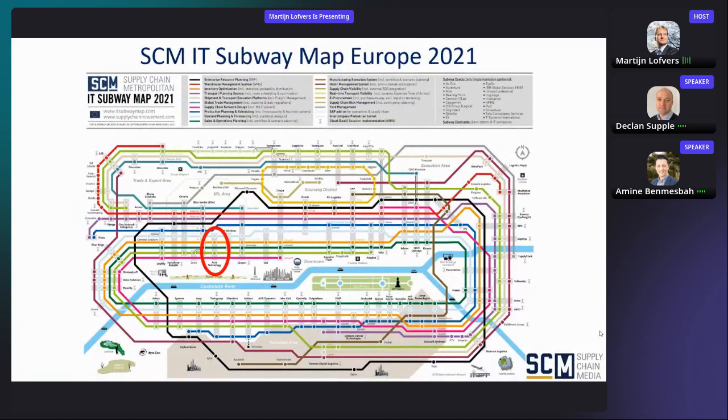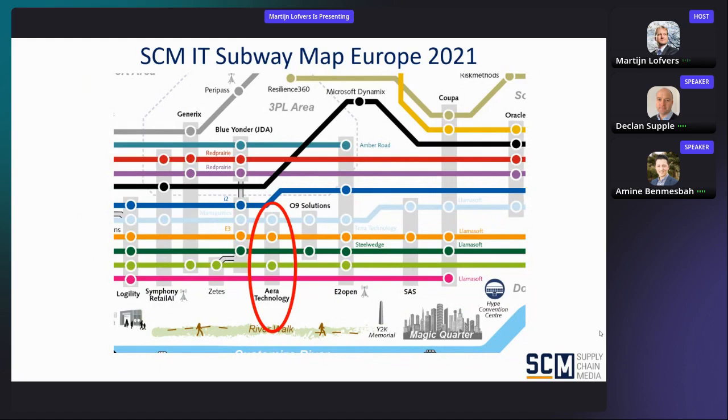About Air Technology. What you see here is our SM IT Subway Map, the European version — an overview of all kinds of software vendors I created with my team and published in Supply Chain Movement, the European Quarterly. The subway lines and colors have their own specifications: black is ERP, red is Warehouse Management. Air Technology is also on the map, with a subway station on the visibility line and also on inventory and demand planning.